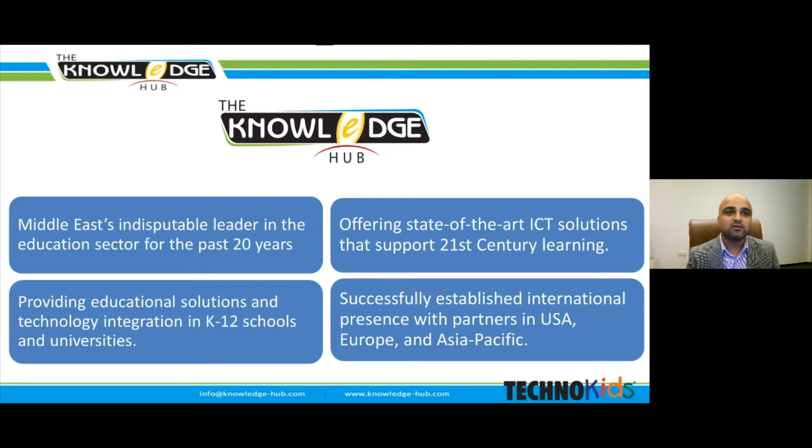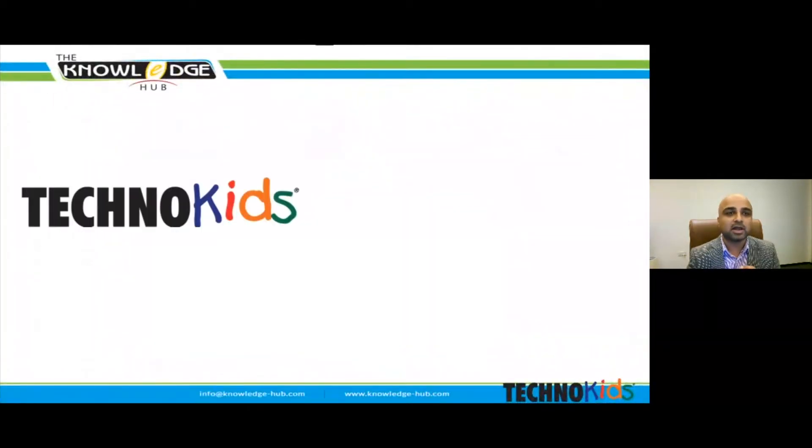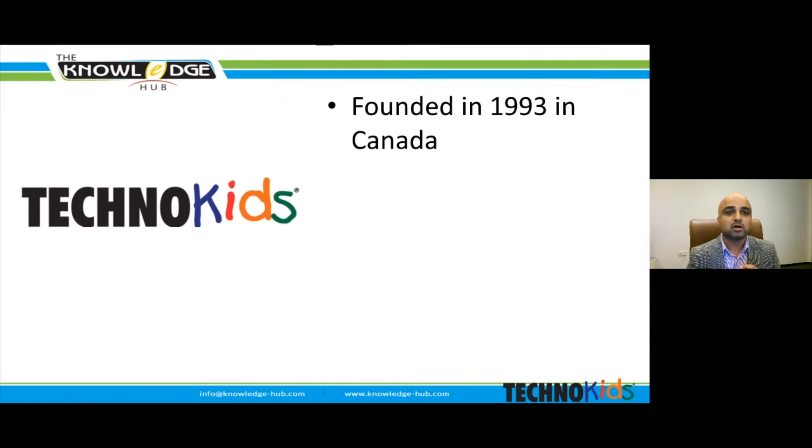Over the last two decades we've helped countless schools and universities streamline submissions, helped people learn from a distance, and most importantly leveled the educational playing field. Currently we provide numerous interactive learning solutions, and the one we will be addressing today in this webinar is TechnoKits — a complete ICT curriculum for kindergarten to grade 12 which delivers a next generation project-based learning platform aligning to all international curriculums across GCC.